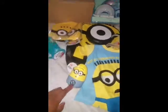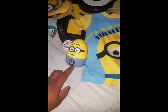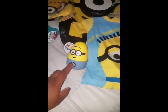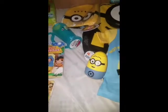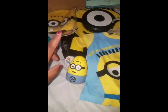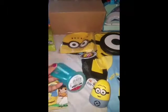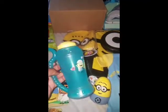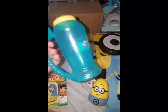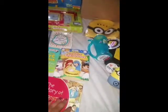I got this Minion bath bomb set which was 30 cents because it was part of the Easter clearance. I got another little Minion set and I'll do his Christmas bath basket in a separate video. We also got this little container — this is actually going to go in his Christmas Eve box where you can add something to drink — and it was a dollar at Target.